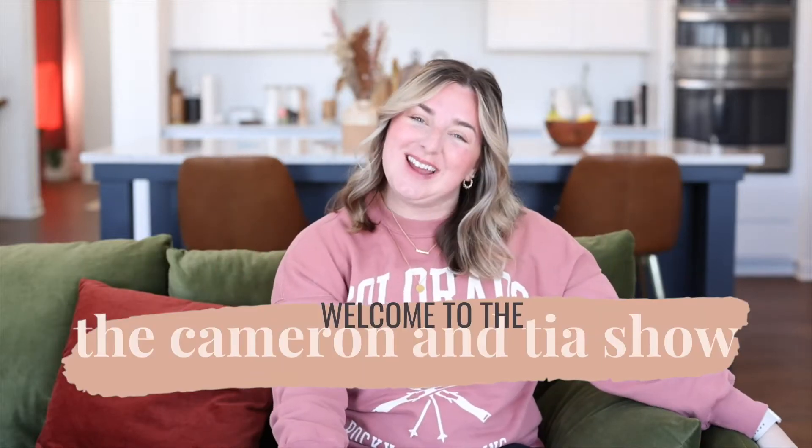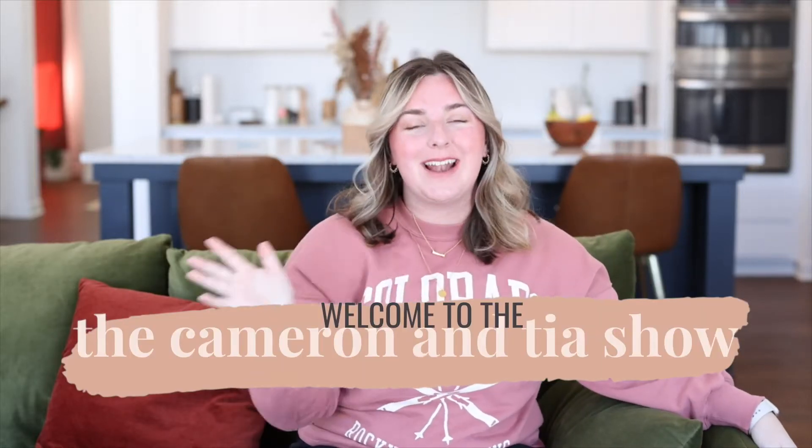Hello and welcome to the Cameron and Tia show. I'm Tia, one half of Cameron and Tia. We are wedding photographers in Minneapolis, Minnesota, and today we are talking about troubleshooting three common problems that come up in couples photos. I'm going to take you live on location so we can chat through them — bringing you back to last October when there was snow in Minnesota. That's Minnesota for you, but let's jump right in.